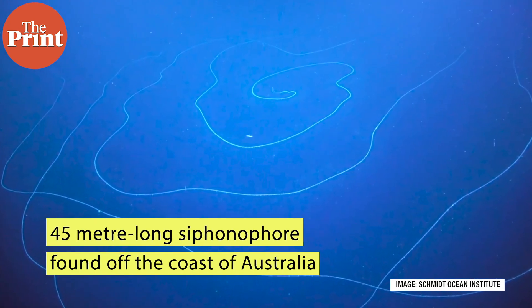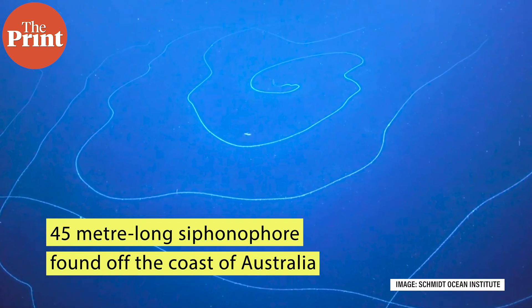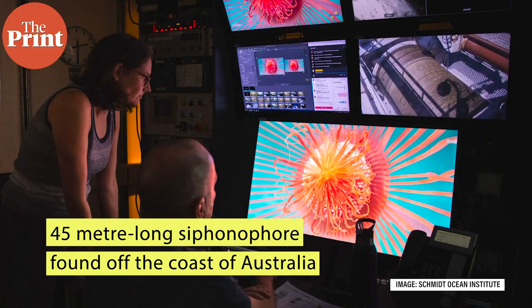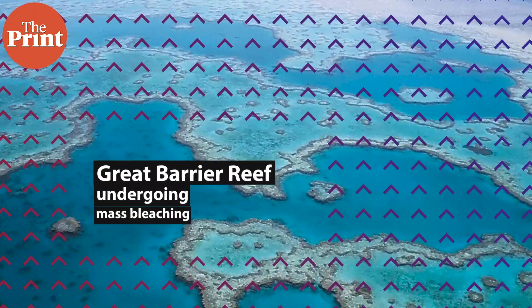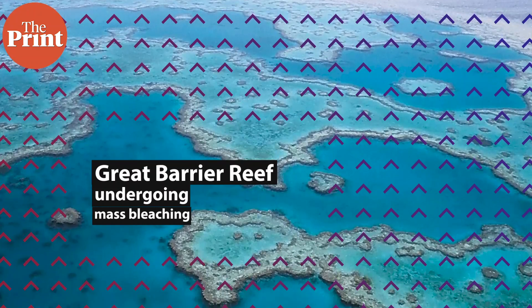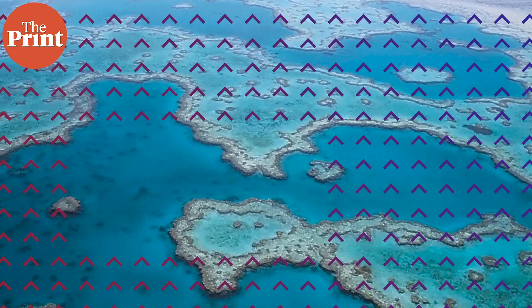This record-setting siphonophore was one of several discoveries made by a team aboard a research vessel while exploring deep-sea canyons off the coast of Australia. In more news from the Australian coast, the world's biggest coral reef system underwent the third and widest outbreak of mass coral bleaching in five years.